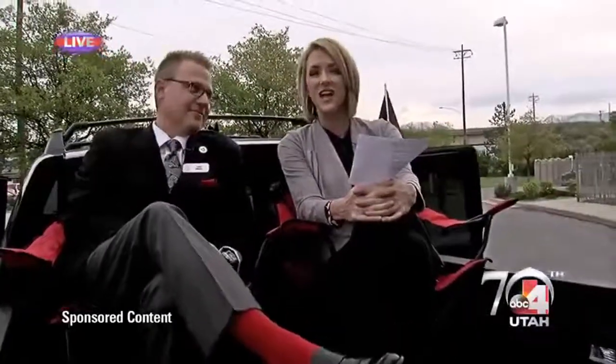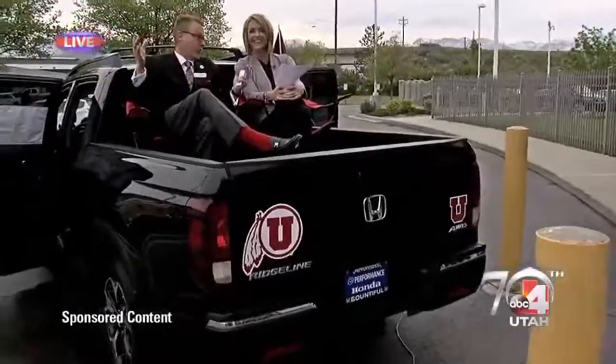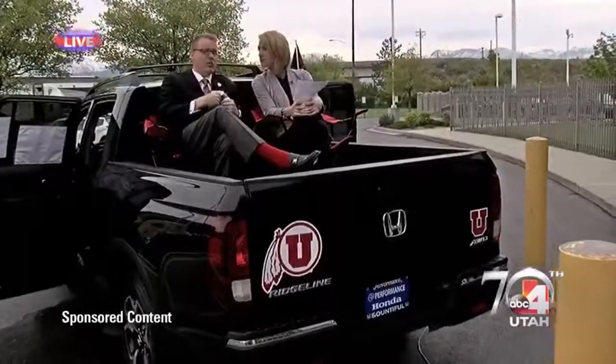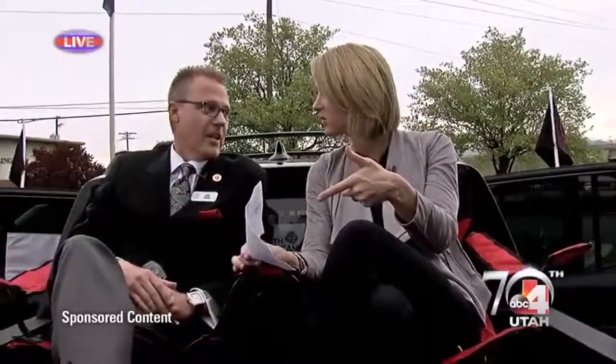That's right. This is the Ridgeline, which has plenty of room back here for us and our chairs. We wanted to show this new Ridgeline that is the North America Truck of the Year, also KBB's best pick and Car and Driver's top 10 pick, and how you can use it. Because when people think of a truck, not often do they think about a Honda — you think of those big truck companies.